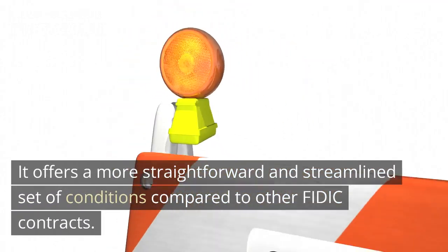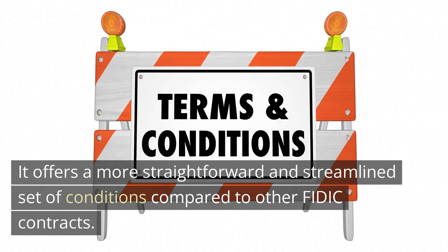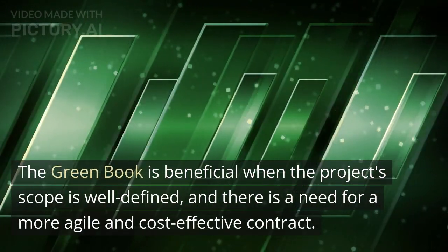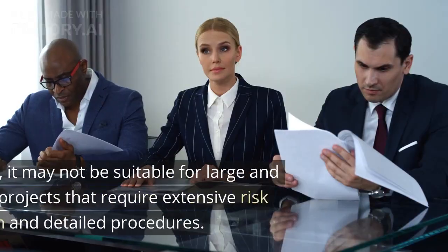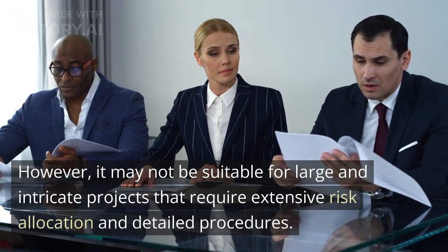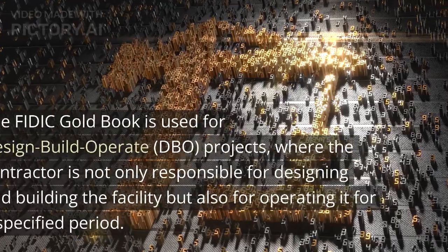The FIDIC Green Book is designed for less complex and smaller-scale projects. It offers a more straightforward and streamlined set of conditions compared to other FIDIC contracts. The Green Book is beneficial when the project scope is well-defined and there is a need for a more agile and cost-effective contract. However, it may not be suitable for large and intricate projects that require extensive risk allocation and detailed procedures.